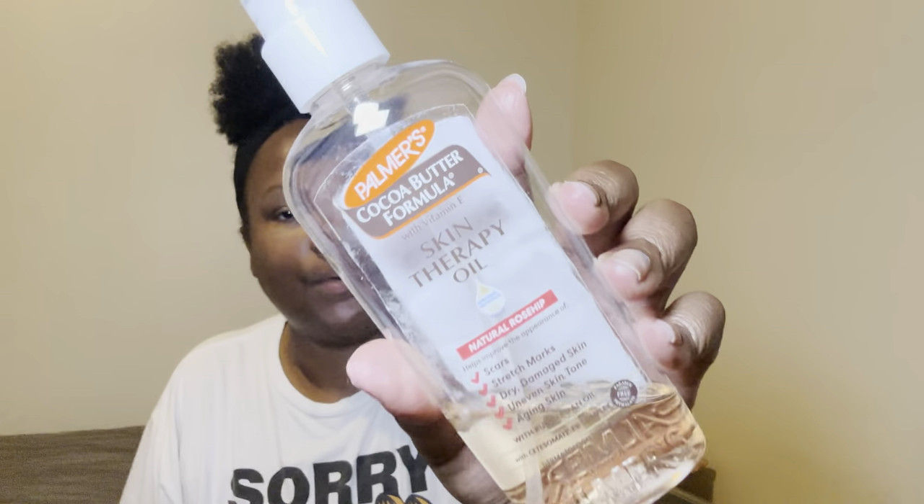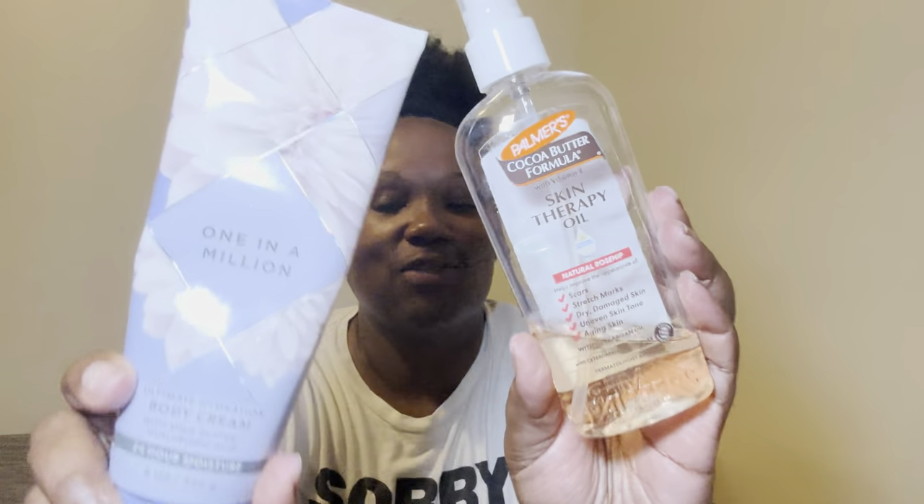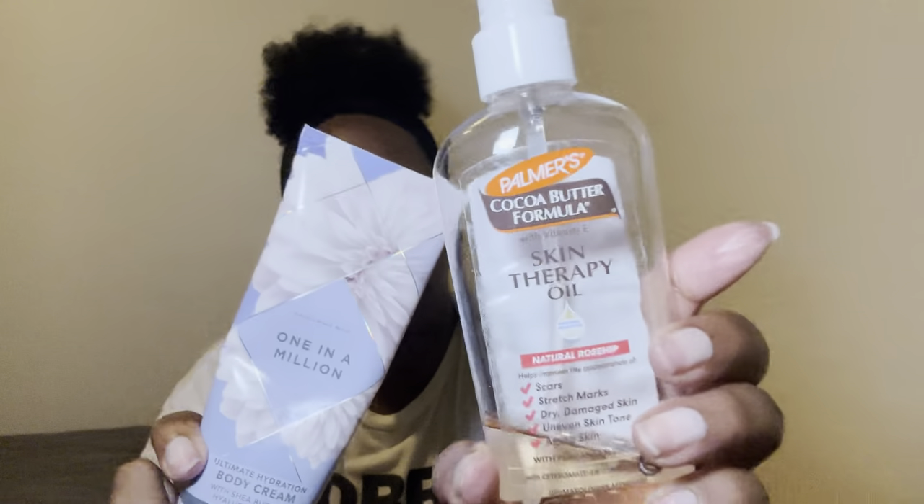Stepping out of the shower, dry off and everything — skin therapy oil from Palmer's. This is really good, I do enjoy this. I paired it with the scent of the day which is One in a Million. I don't grab for this much but I do enjoy the scent. The fragrance notes are jasmine extract, tuberose oil, white gardenia, pink pepper, and cashmere musk — and y'all already know it'd be the musk for me. I paired these two together and this is what my skin looks like, nice and moisturized.